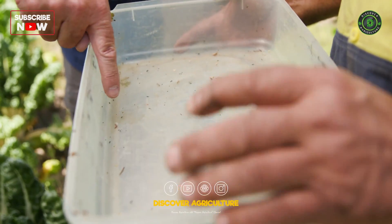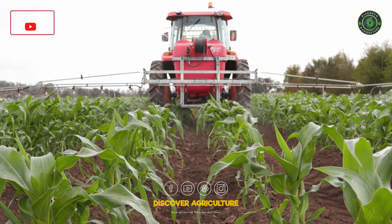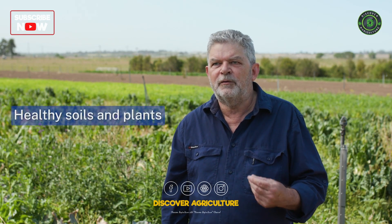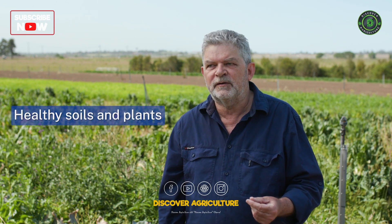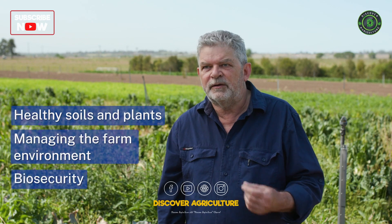Prevention is better than cure. And then we work through to ways of managing them if they do become a problem after that. Some of the key prevention options are good healthy soils and good healthy plants, managing the environment around the farm and biosecurity.